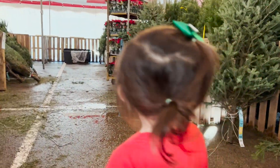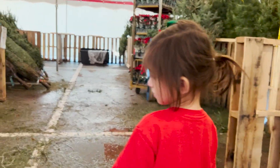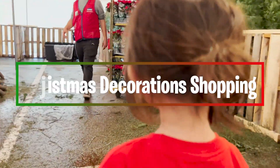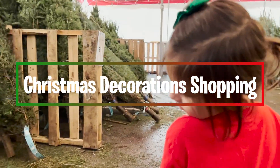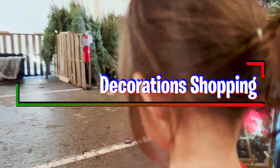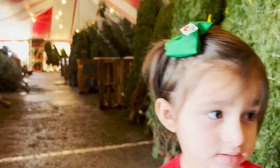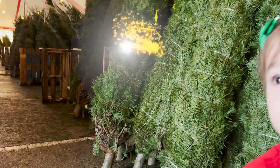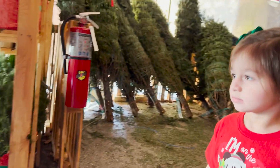Joanna! Look at all these Christmas trees! Wow! Do you like them? Do you like the Christmas trees? Do you see them? Where do you see it? I think they're that way. Let's see some new Christmas trees.